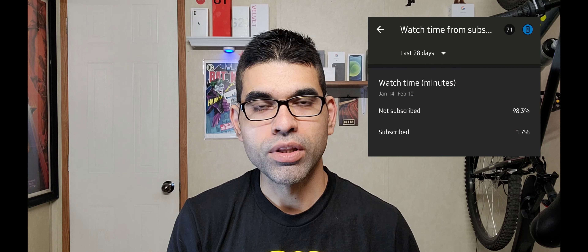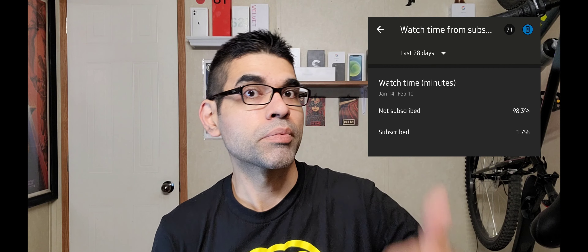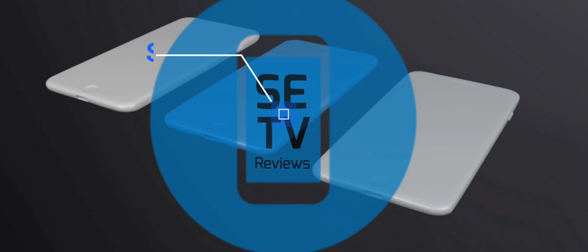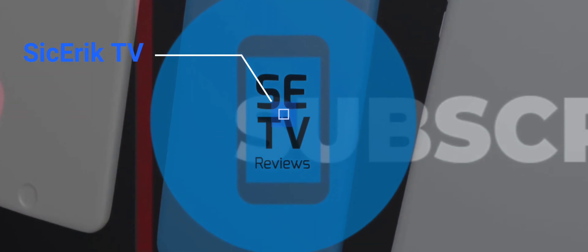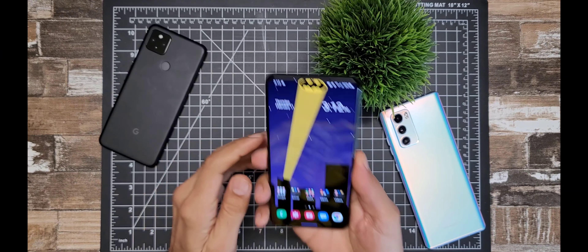A lot of people watching my channel aren't subscribed, so go ahead and hit that subscribe button and give me a thumbs up while you're at it. Let's jump into my week with the Samsung Galaxy S21 Plus.